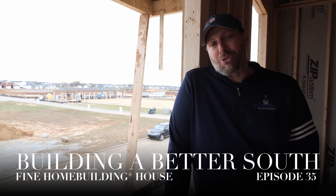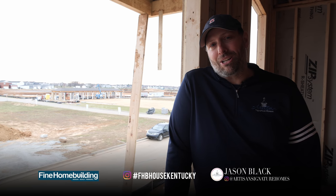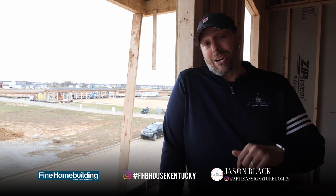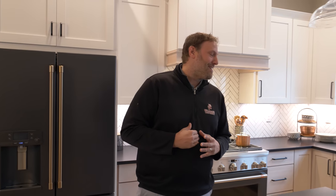Hi guys, welcome back to another episode of Building a Better South. We're here in Norton Commons at the Fine Home Building House and we're upstairs. We're going to give you guys a little tour of the second floor, but first I just got off the phone with YouTube — they're threatening to cancel Building a Better South if we don't bring back Gretchen. So she's been busy over at Edgewood. Ratings are down. We've got to bring her back and bring her up to speed.